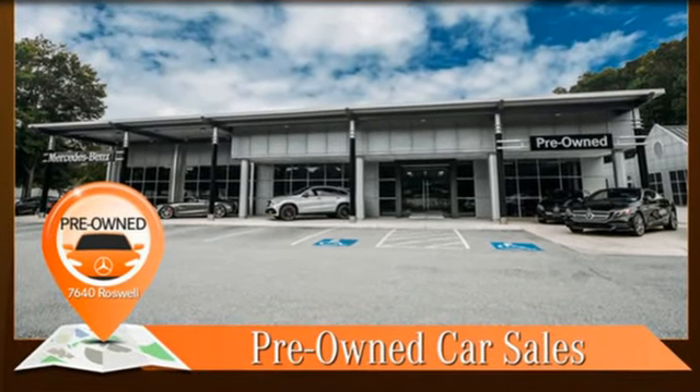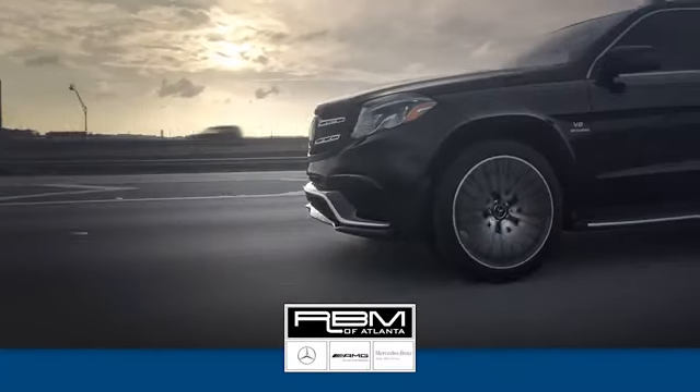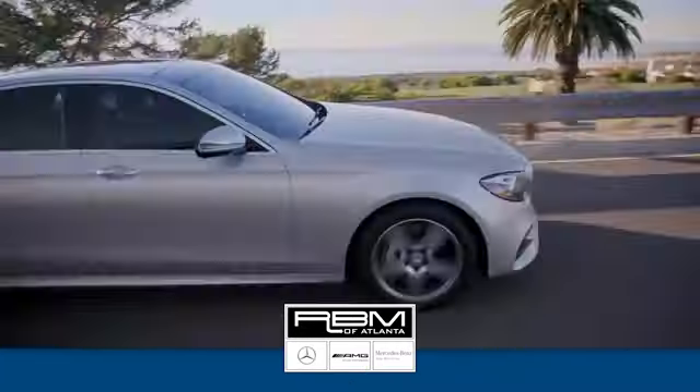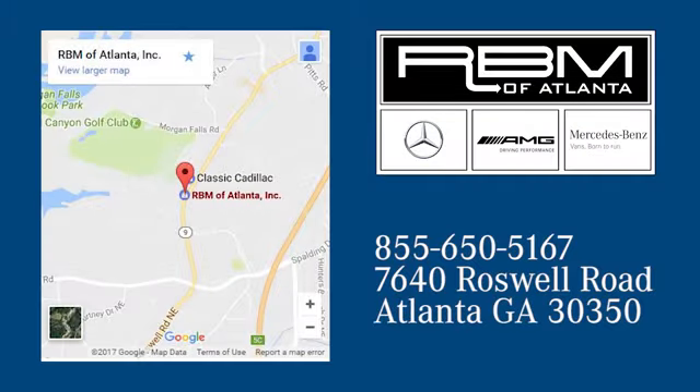You'll never know until you try. Test drive it today. At RBM of Atlanta in Sandy Springs, we have the best selection of new and top quality pre-owned vehicles to choose from. We're conveniently located at 7640 Roswell Road in Atlanta.